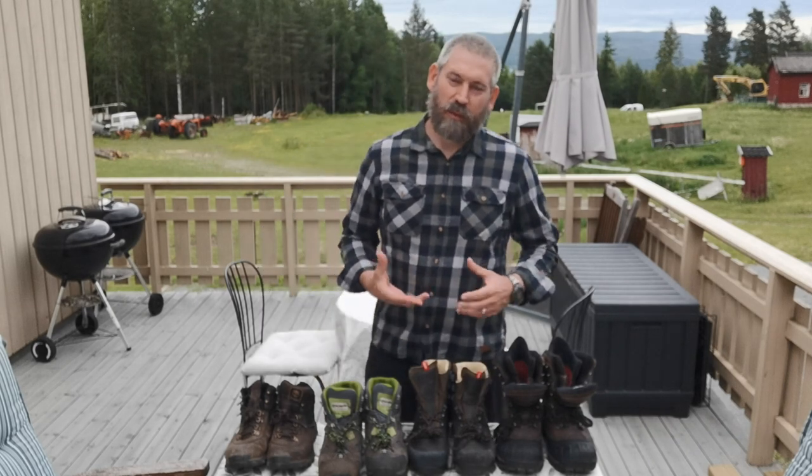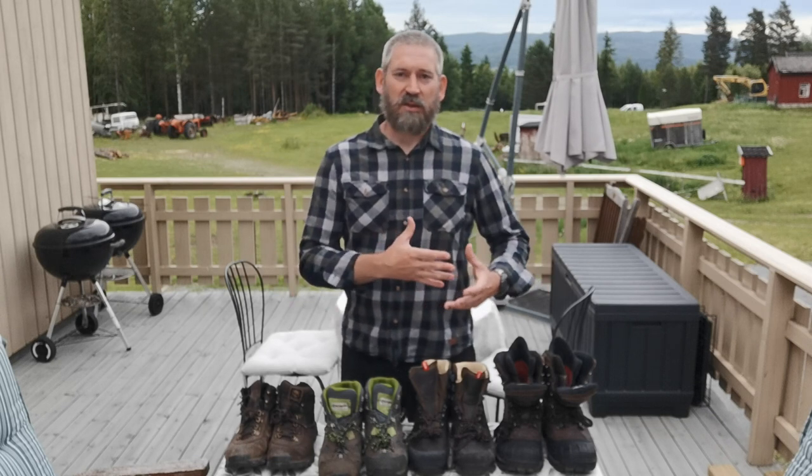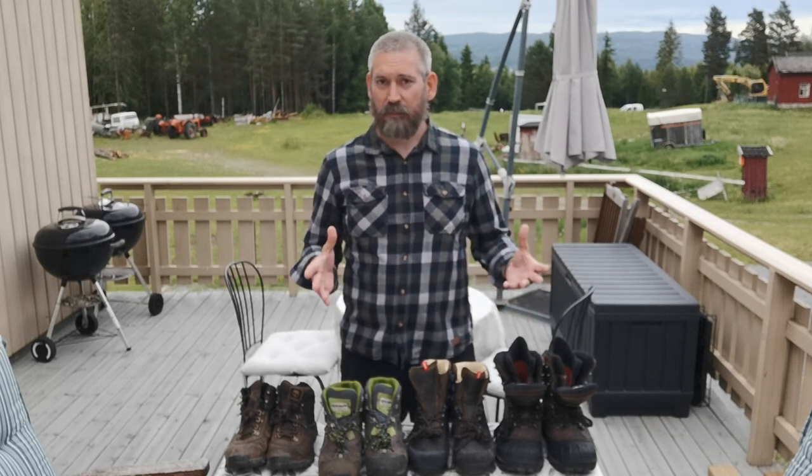G'day guys, my name is Paul and I'm with NUSHKA Prepper. Thanks for joining me in this video. Today we're going to go through how to select the right shoes for you if you're a prepper, looking at potential disaster situations, getting out of your house quickly, or just having a good solid pair of shoes for whatever might come your way.